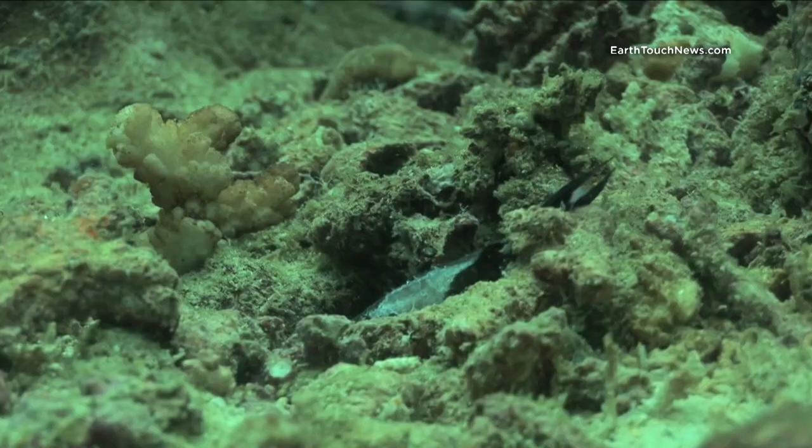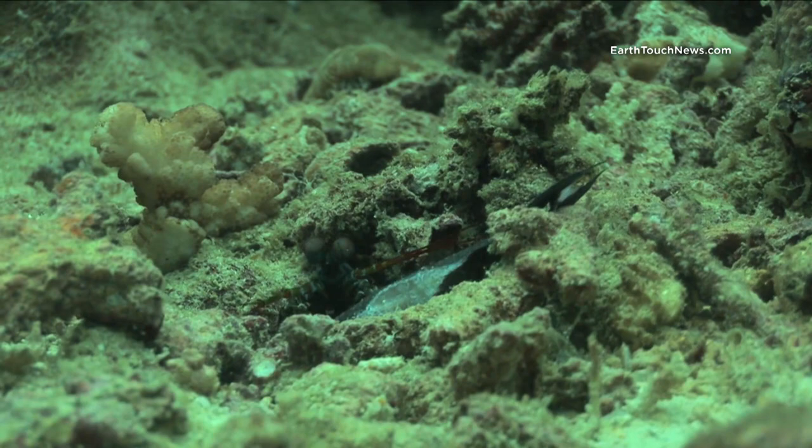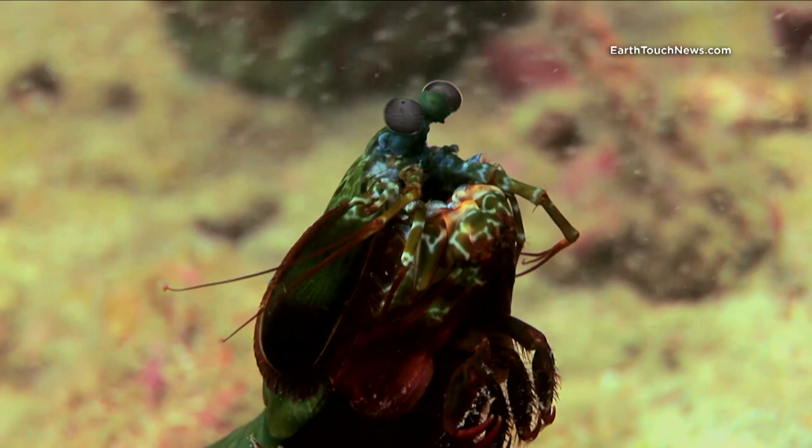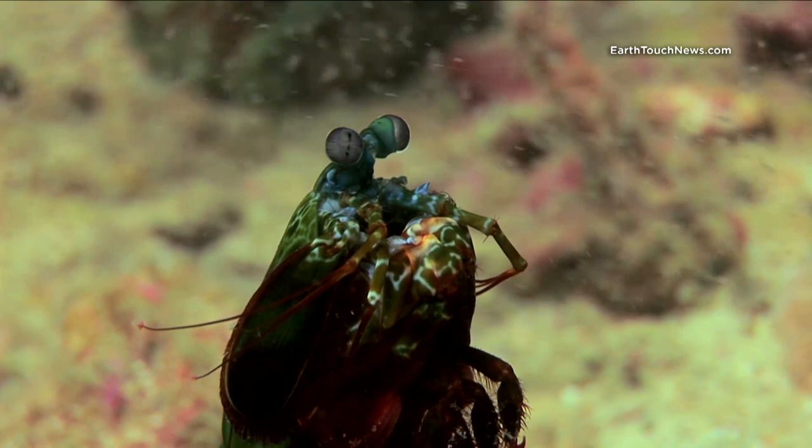This is a peacock mantis shrimp and for some reason he's taken a dead red tooth triggerfish into his hole. I'm not sure if he killed the triggerfish or if it was perhaps attacked by another fish, but I managed to film him as he was removing the fish from his hole — that was something quite interesting.